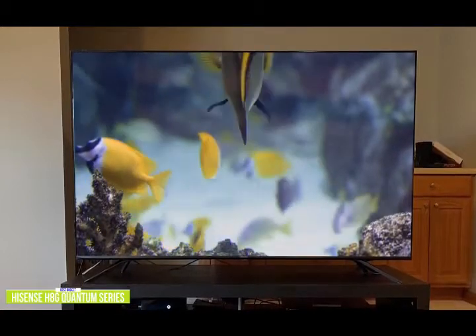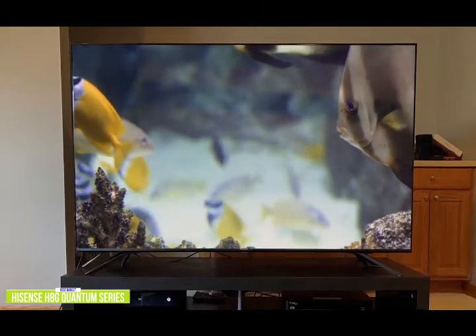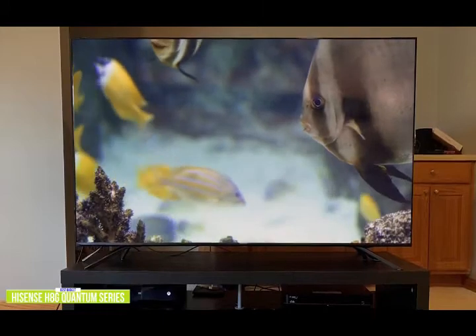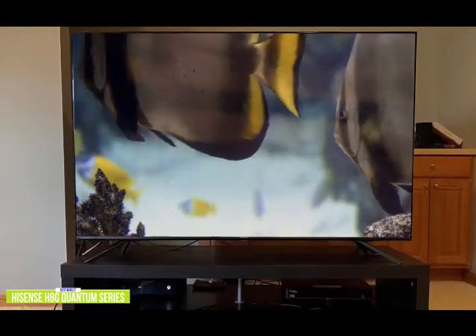The Hisense comes with Android TV. Google's UI showcases a row of your favorite apps and various channels, including Netflix, Hulu, and Disney Plus, and more. Google Assistant is also baked in. Just press the Google Assistant button on the remote and ask it to find a certain movie, set a timer, or control the living room lights.